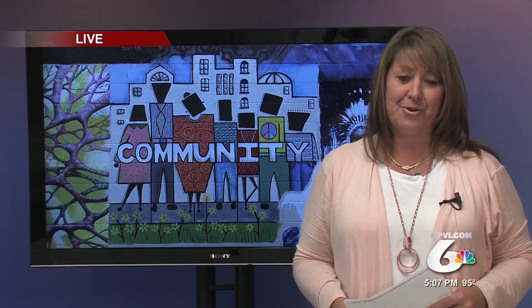Organizers hope to get more community members involved by expressing themselves through Art in the Alley. Reporting live from the newsroom, I'm Deanne Coffin, KPVI News That Works For You.